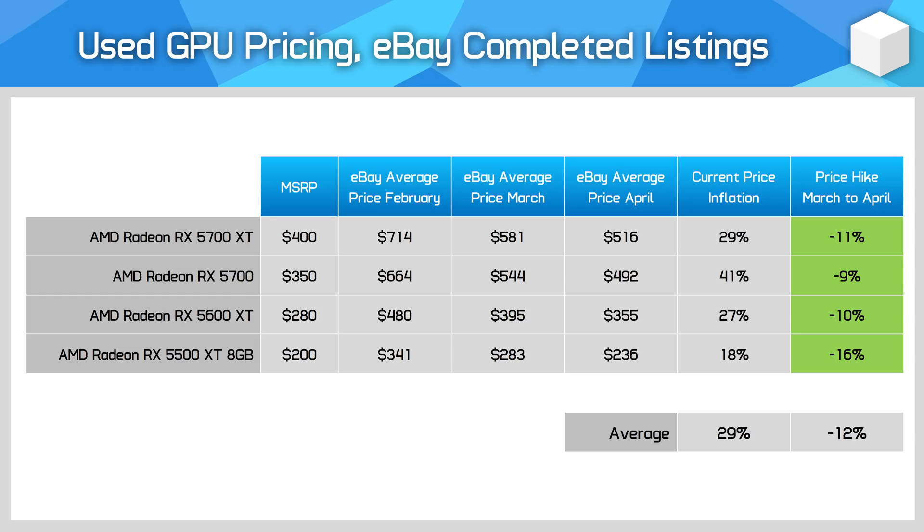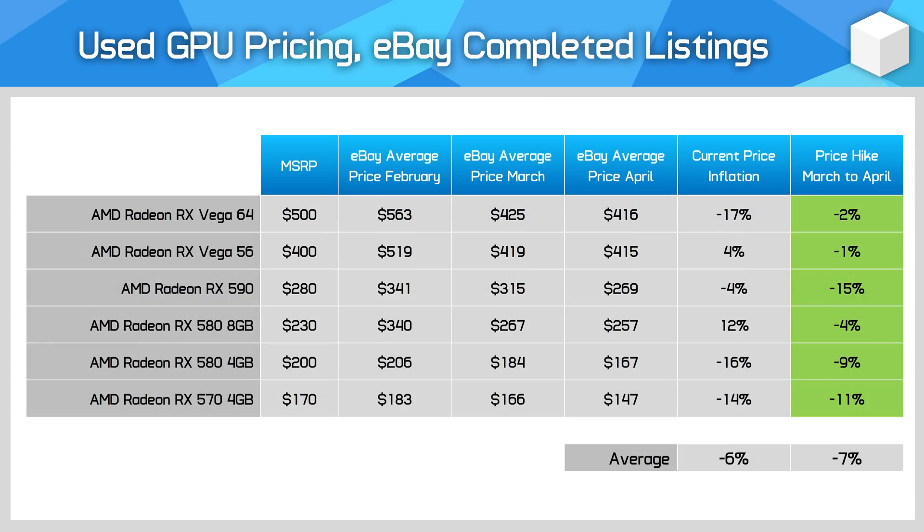Like with the GeForce 16 series, it doesn't make much sense for a gamer to buy one of these older AMD cards over a new product. Then we get to AMD's older GPUs, where pricing has also fallen, though just by 7% on average. Vega cards received the same large price correction since the start of the year, but only fell slightly this month.